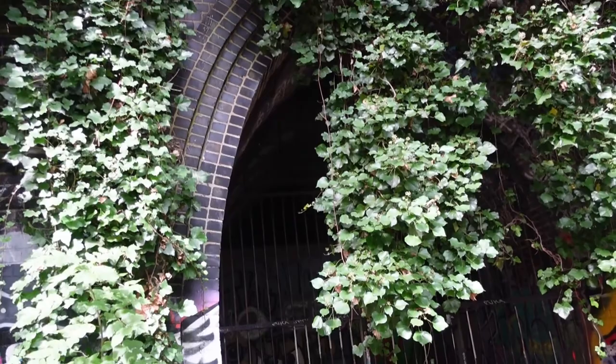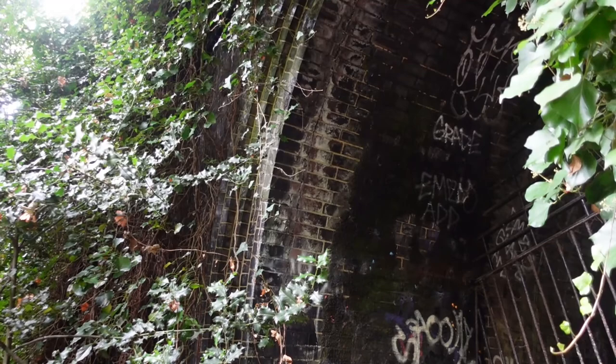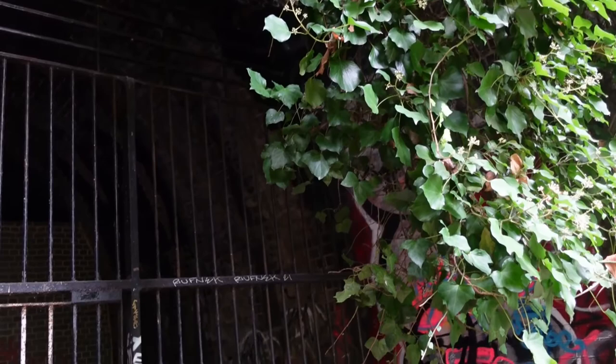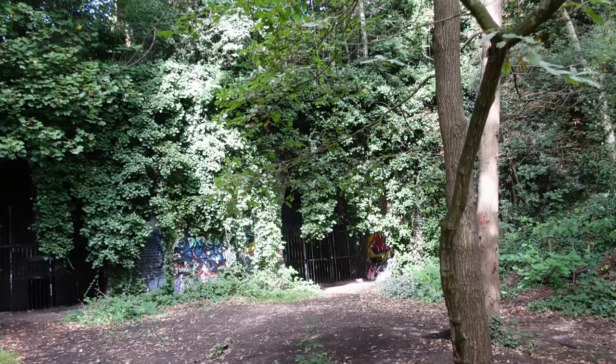Immediately you can see the old railway tunnels under Highgate Hill. The tunnels are now blocked off and the vegetation makes them difficult to see. I understand there are station platforms built for London Transport's New Works Plan on the other side of these tunnels. Tours by Hidden London are organized on occasion.